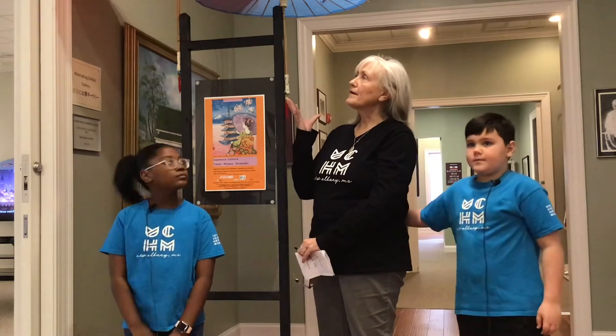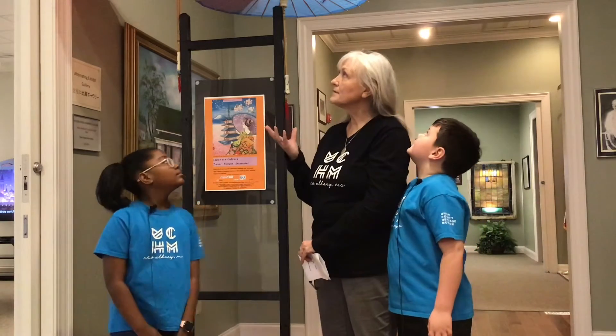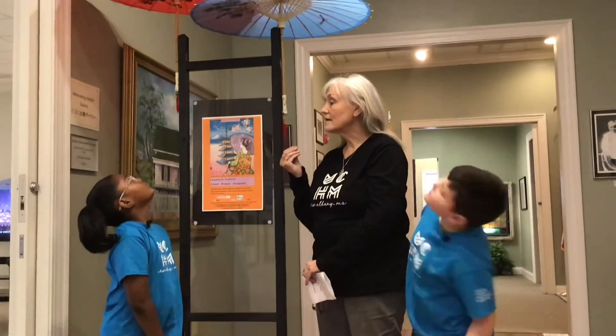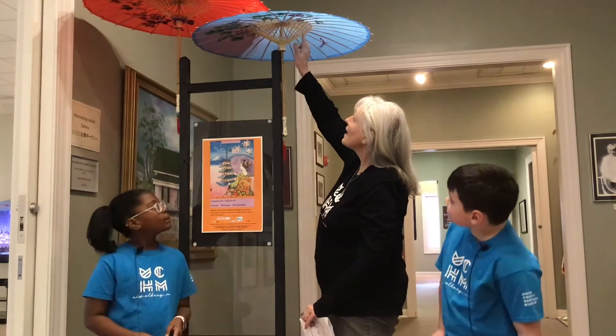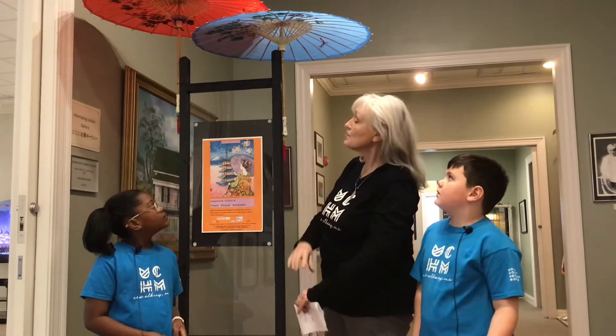What are we standing under right now, guys? An umbrella. You know what I learned when we put this exhibit together? They hand-make these umbrellas. They have workshops there in Japan because it's a cultural art form. And look how they're tied with all those tiny little sticks. They're very beautiful, and they go back thousands of years.